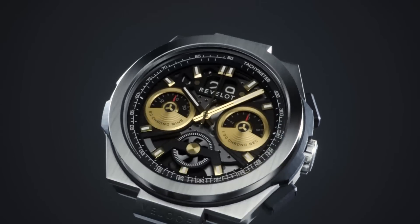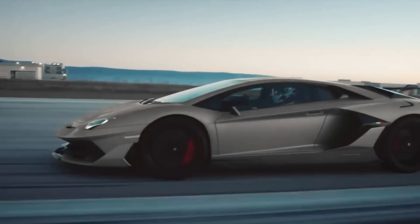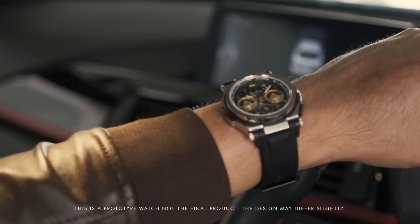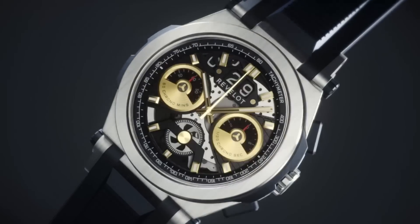Let us introduce you to the Revlon R9 Velos, a watch made for racing enthusiasts that want to expand their love and passion for supercars into a timepiece. The Revlon R9 encapsulates not just time, but a racing soul.